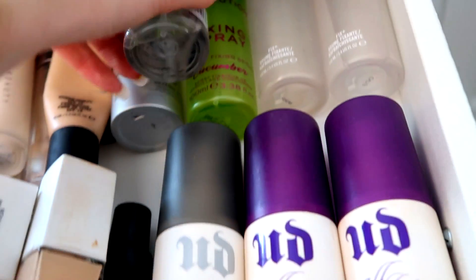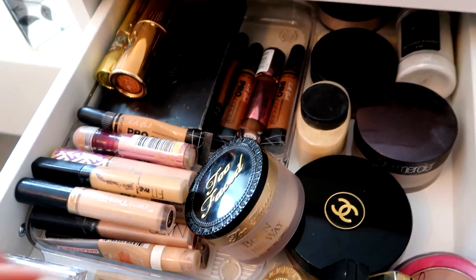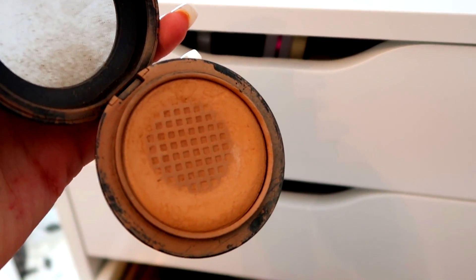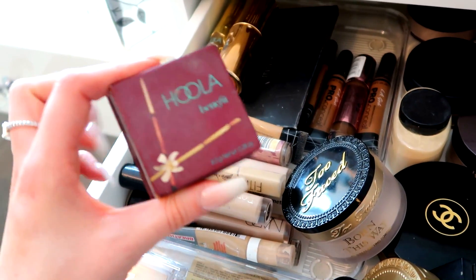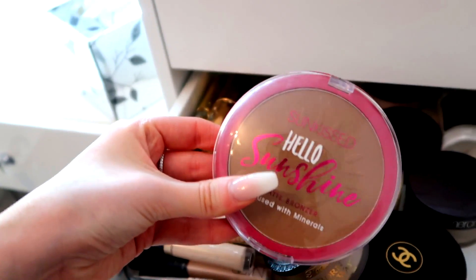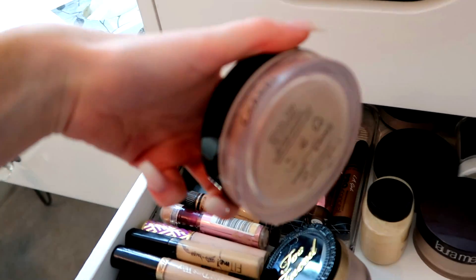I've got a couple of MAC Fix Plus sprays, Urban Decay All Nighter setting sprays, Makeup Revolution sprays, and a Primark primer water. Then we come into contour and bronze. My absolute favorite bronzer since April 2018 is the MAC Give Me Sun — I've really hit pan on it, I use it daily. I've got three mini Too Faced chocolate soleil bronzers, a Benefit Hula which is a classic, and a huge matte mineral bronzer from Sunkist.